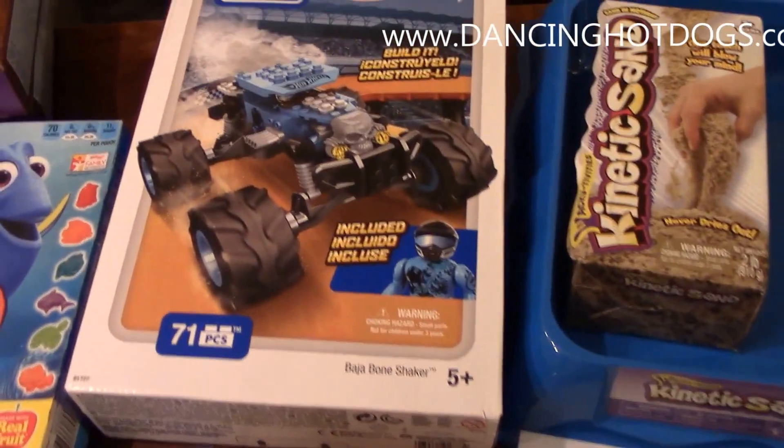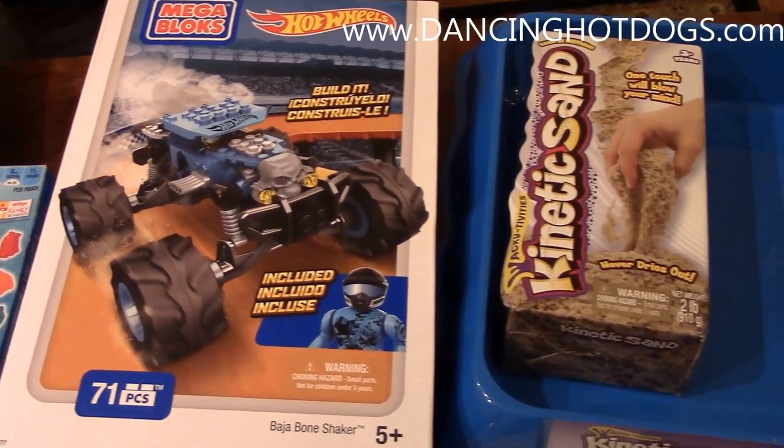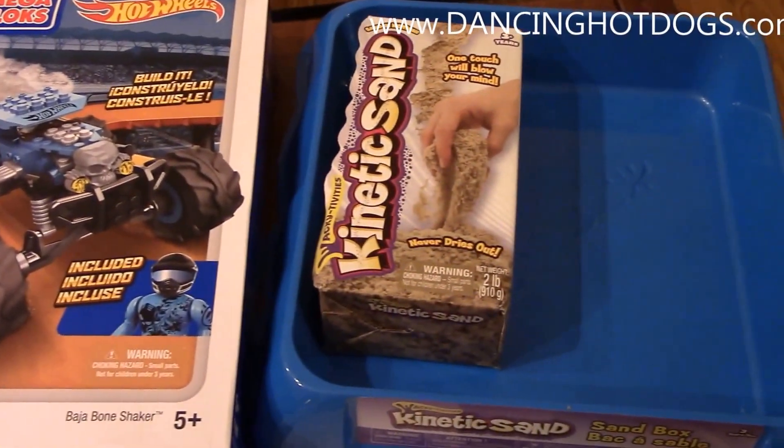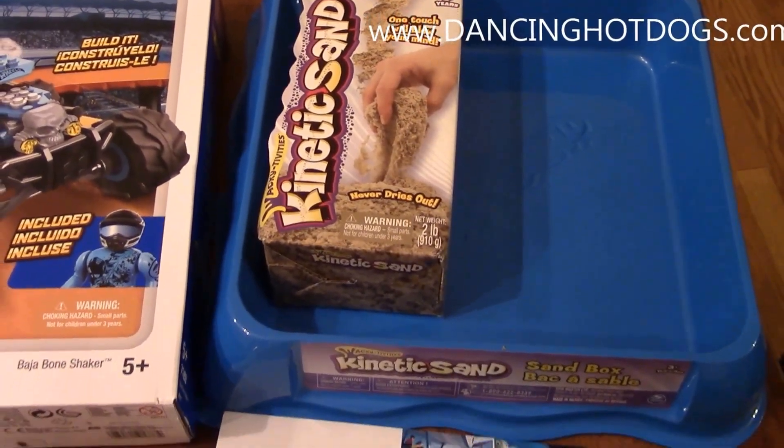A party would not be complete without some additional goodies. Mega Blocks has sent this Mega Blocks Hot Wheels contraption that we're going to build, construct, and have fun with, along with kinetic sand — we're going to get our hands dirty and maybe find some treasure.